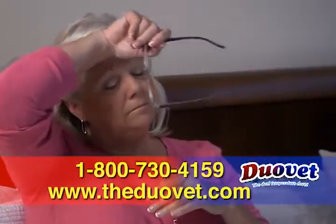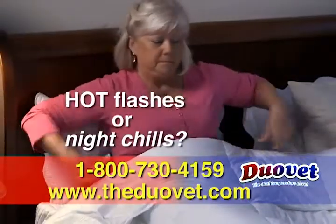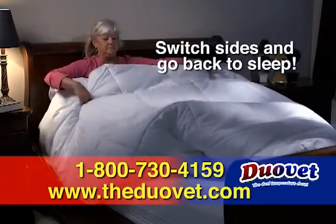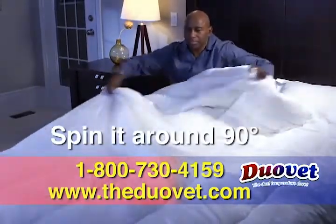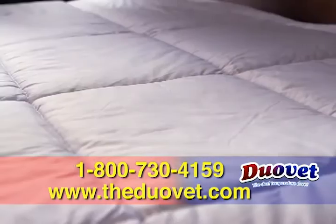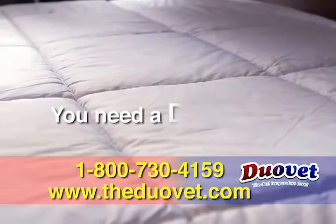The DuoVay, the dual-temperature duvet, is great for anyone suffering from hot flashes or night chills. Simply switch sides and go back to sleep. Just spin it around if your feet get too hot or cold. Or use one side for warm nights and the other for cool nights. If you have a bed, you need the DuoVay.